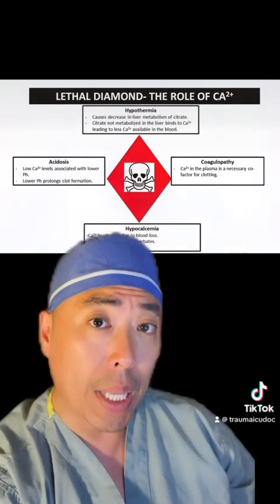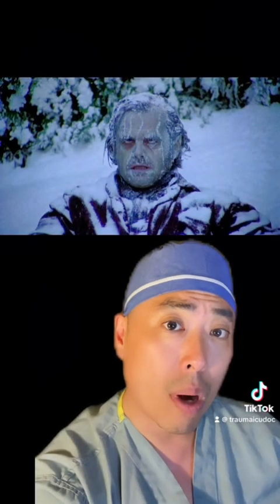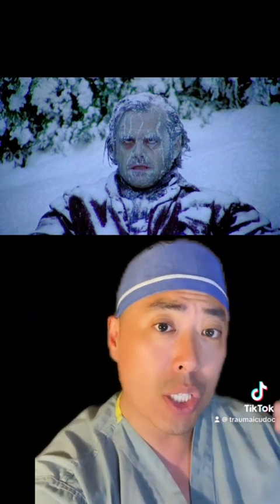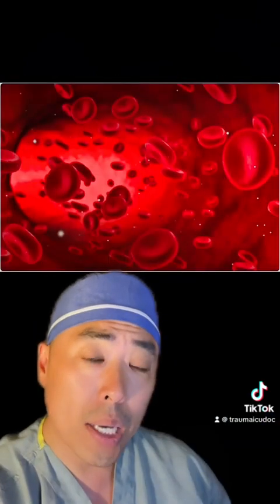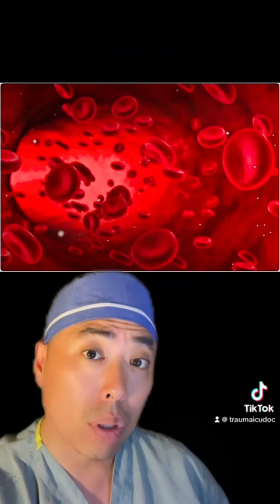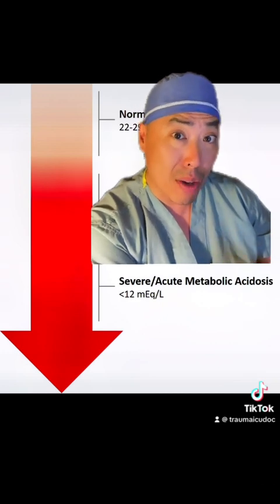What's the interplay between hypocalcemia with acidosis, coagulopathy, and hypothermia? Among patients who are hypothermic — defined as a temperature less than 35 degrees Celsius — the liver is slower to metabolize citrate, resulting in increased circulating levels of citrate, which then binds calcium and causes hypocalcemia. With regards to coagulopathy, calcium is a critical cofactor necessary for clotting. Hypocalcemia is also associated with lower pH or acidosis, and a lower pH prolongs clot formation.